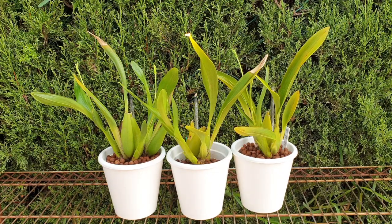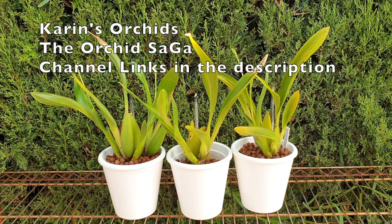Today we are in the company of the beautiful Beallara Peggy Ruth Carpenter. Mine is the named cultivar Morning Joy. It is one of the most popular ones based on the fact that it is so very vigorous. I am also in the company of Karin's Orchids and the Orchid Saga for this specific care collab.